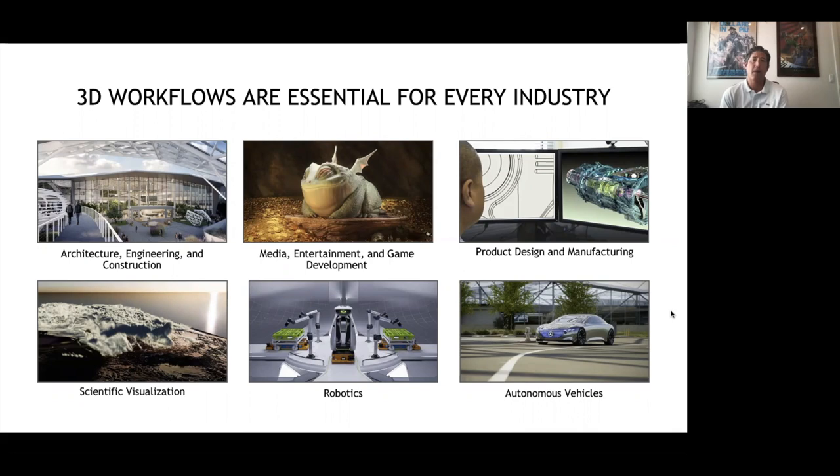When we talk about our power user — the creative and technical professional — these are the industries and verticals we really focus on: CAD, content creation, media and entertainment, product design, 3D design, automotive manufacturing, and more. If you're doing any of this kind of work in a virtual environment — using virtual applications and virtual desktops — you're definitely going to need vGPU, and we're very likely already working with organizations in these spaces.